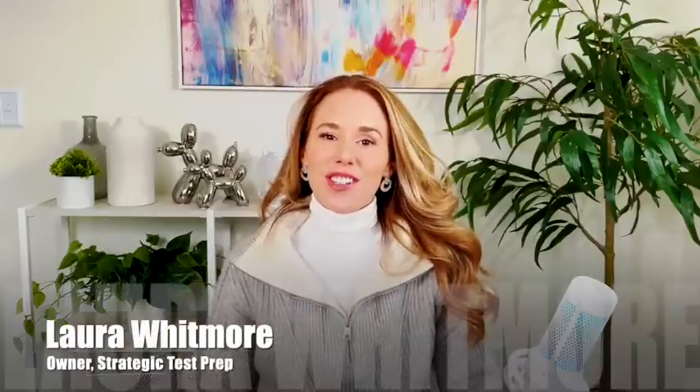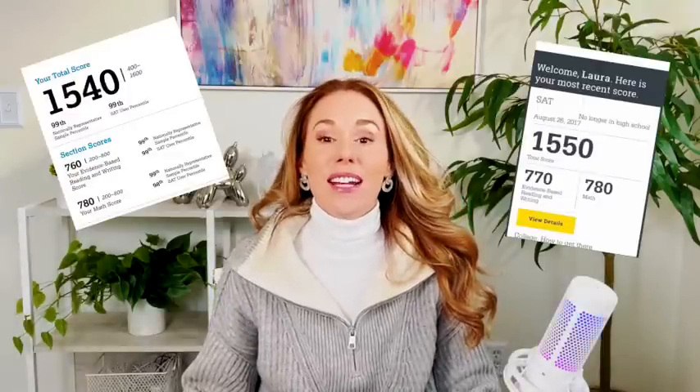Hey guys, Laura Whitmore here, owner of Strategic Test Prep. I am a longtime test prep instructor with 1,500 plus SAT scores, and I work with hundreds and hundreds of students to help them boost their scores every day. I've been looking at a bunch of tests lately, really drilling down on new concepts folded into the SAT this year, and I have a great idea as to what's going to be on your December SAT.